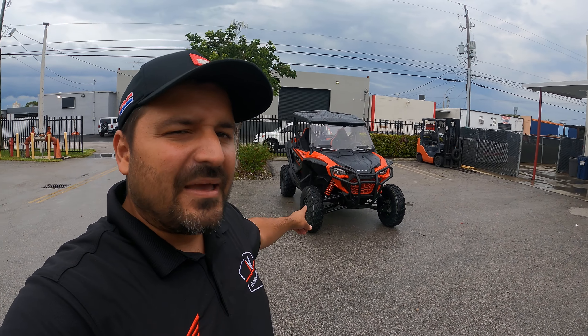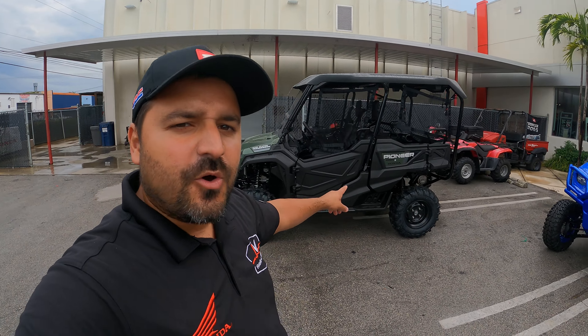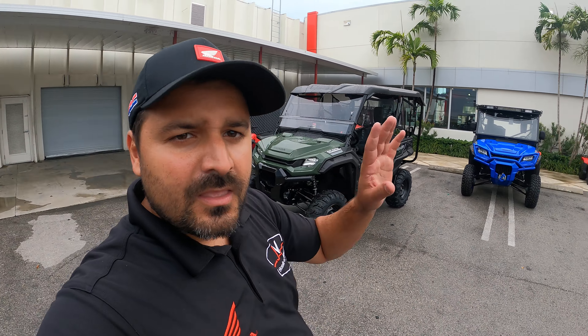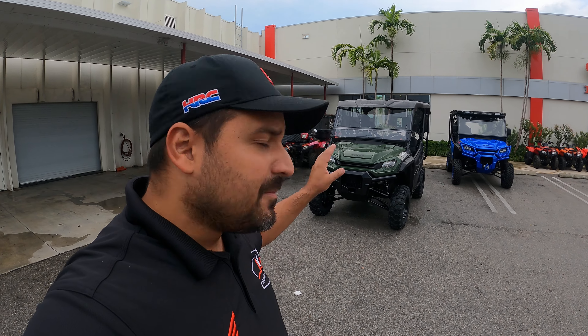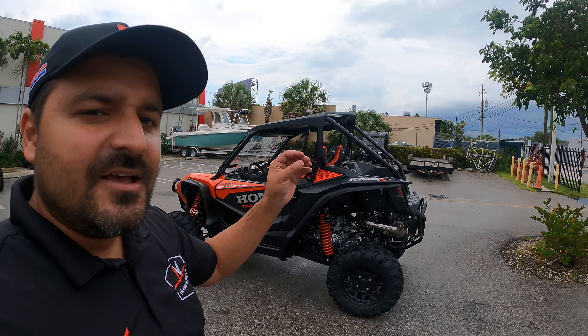It's really the Honda Talon two-seater base model versus the 2022 Honda Pioneer 1000 five-seater. The reason I'm comparing these two units — I should be comparing a three-seater, but the five-seater is the closest thing I've got to give you a side-by-side comparison.